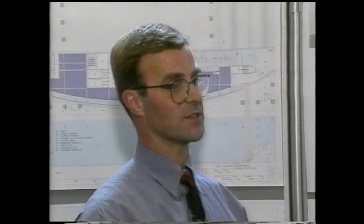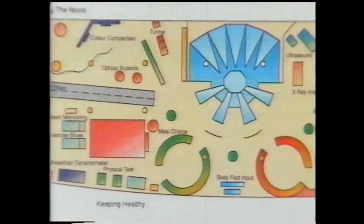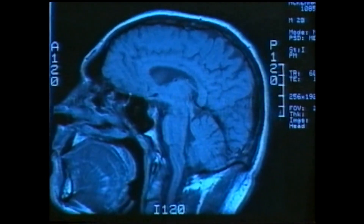Here we see the same approach applied to the Using My Body exhibition on the second floor. Zones dealing with various aspects of the body are grouped around a central display exploring the brain, the way it works, and how famous Scottish scientists and engineers have solved problems through the application of creative thought.